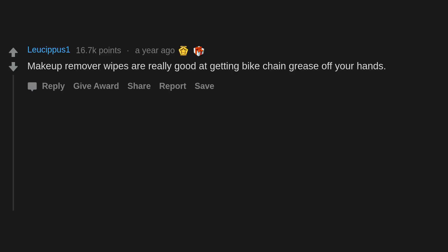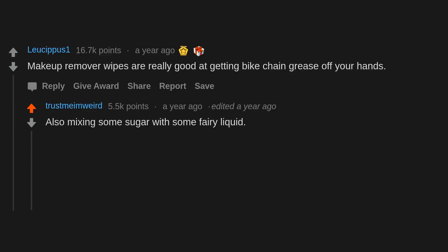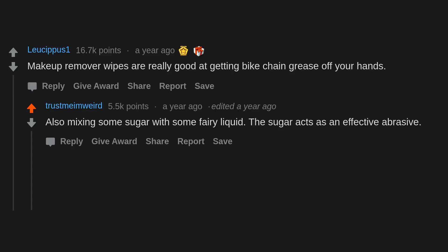Makeup remover wipes are really good at getting bike chain grease off your hands. Also, mixing some sugar with some dish liquid — the sugar acts as an effective abrasive.